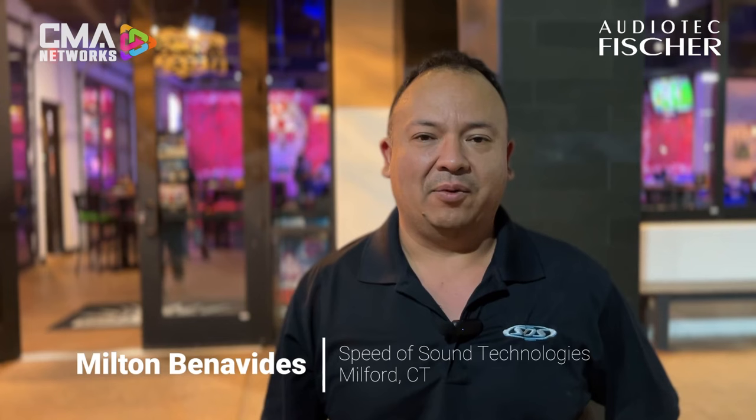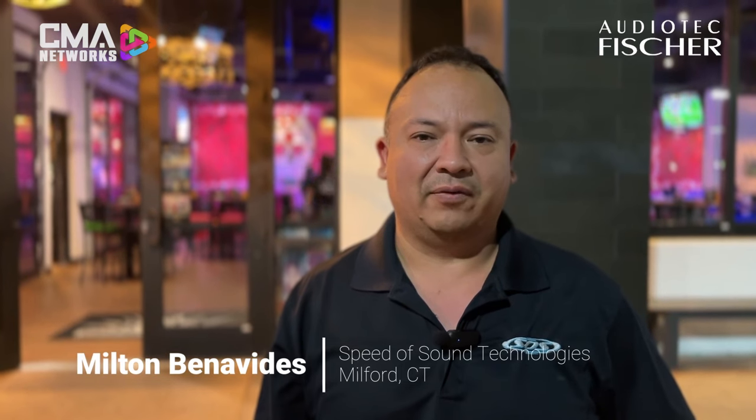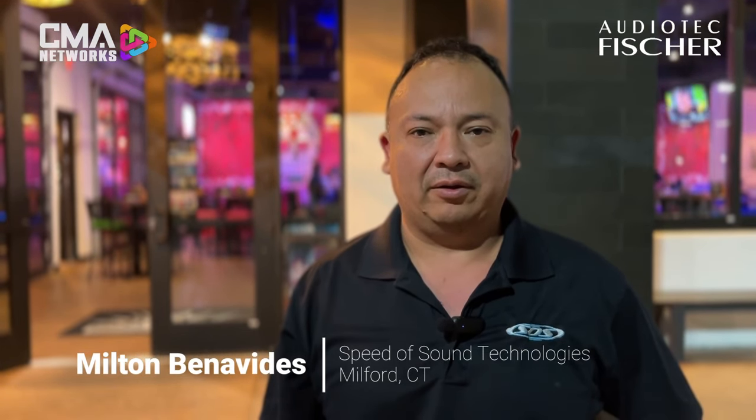Hey, I'm Milton Benavidez from Speed of Sound Technologies in Milford, Connecticut. I want to thank the guys over at MSC — Larry, Chris, Nick, and of course Jason — for having us out. Today was packed full of features, going over the new software. Definitely learned a lot of little tricks and a lot of basic features that we really never had the opportunity to go over before, but it's definitely going to make my life easier from now on. I'll be able to tune a lot better — I was able to solve a lot of issues I used to have before this training. I'm sure Chris will tell you that I'd call him quite often to help out, and he was always willing to help, but I'm happy to report I'll probably be calling a lot less.